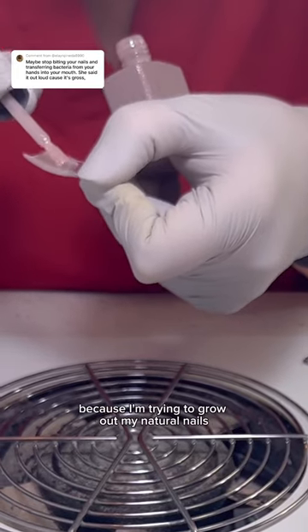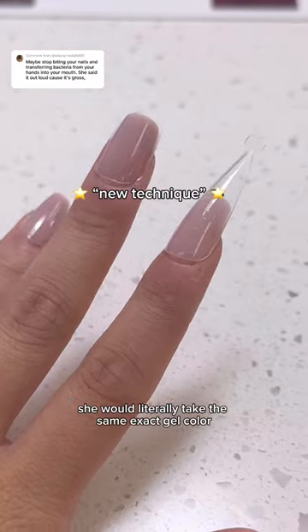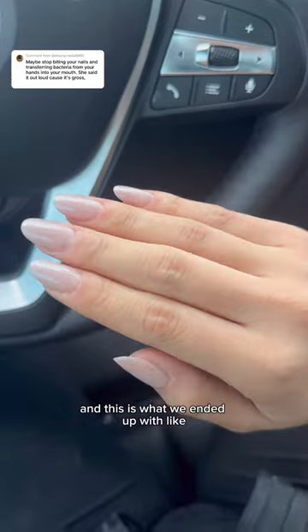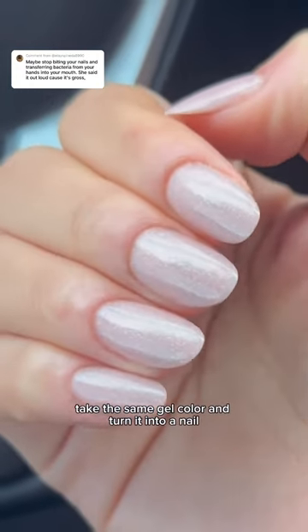Because I'm trying to grow out my natural nails and I don't want to use acrylics or gel-x again, we tried this new technique. She would literally take the same exact gel color she used for my natural nail, cure it under a UV light, form it into a nail — and this is what we ended up with. Like, did this girl really take gel color and turn it into a freaking nail?